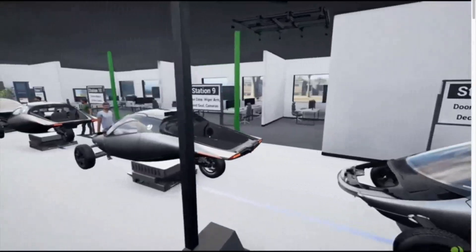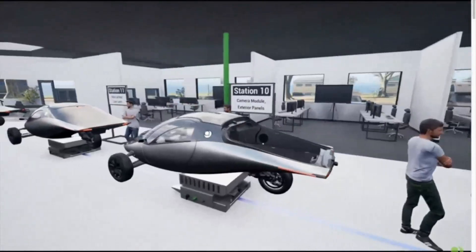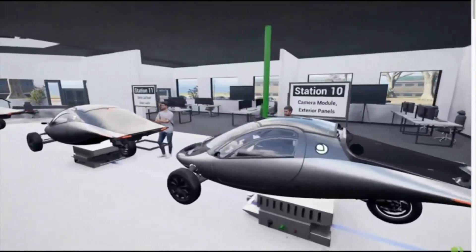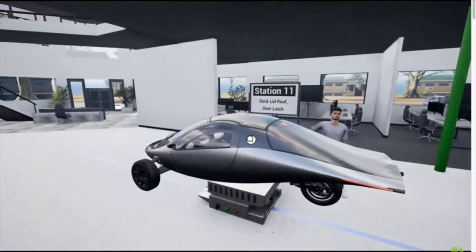Stay tuned for more updates as we follow Aptera's journey to revolutionize the automotive industry with their innovative solar-powered vehicle. Until next time, take care and stay excited for what's coming next from Aptera.